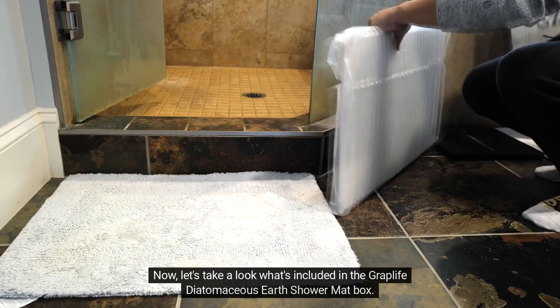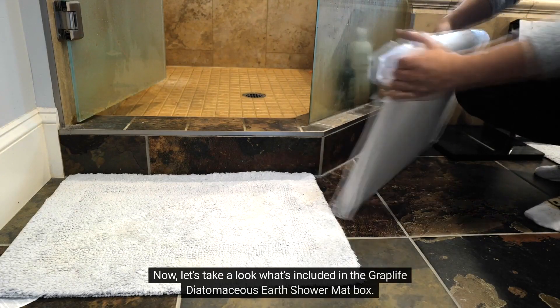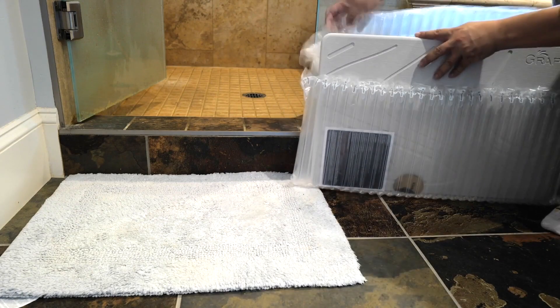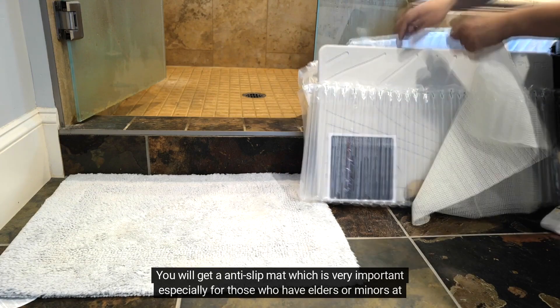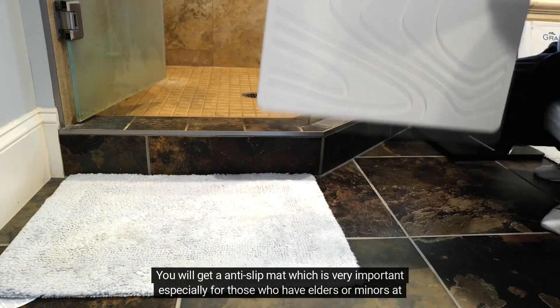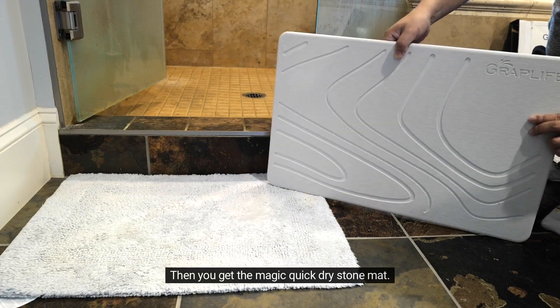Now let's take a look at what's included in the Graplife Diatomaceous Earth Shower Mat box. You will get an anti-slip mat, which is very important especially for those who have elders or minors at home. Then you get the magic quick dry stone mat.